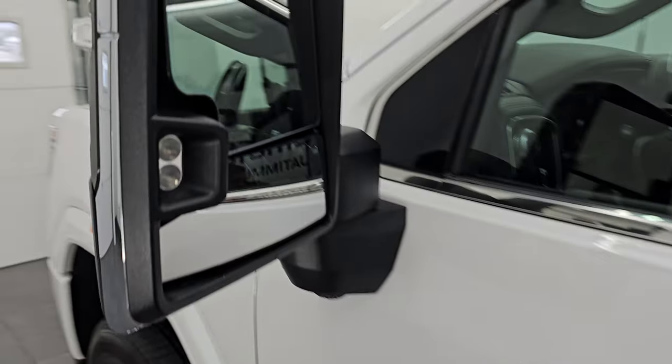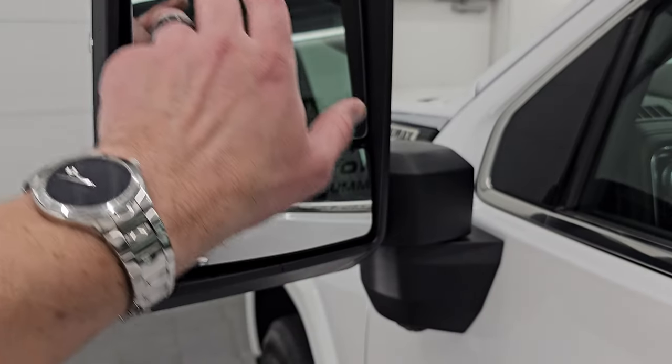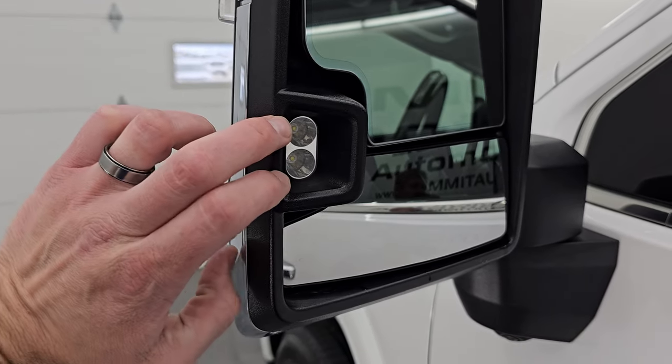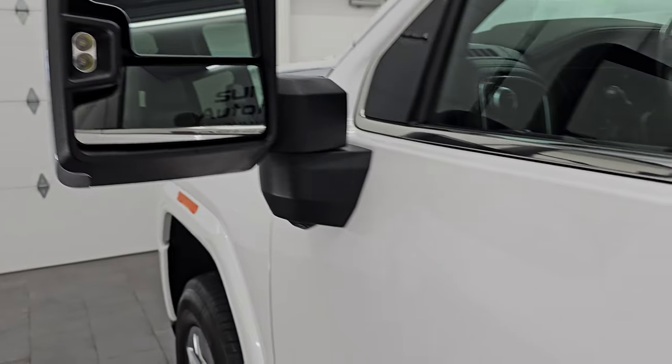This one does have the power scope mirrors. They power telescope out, power fold in, they're heated, they have blind spot monitoring, built-in directional signals, and LED side lights in the back and the front. We'll turn all those on in just a little bit.